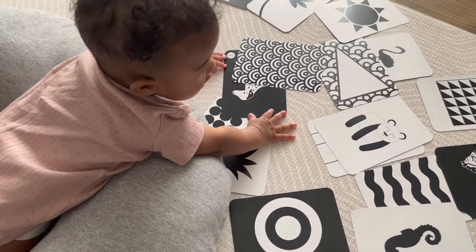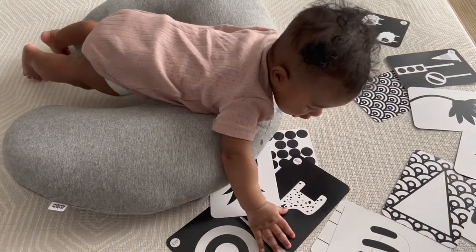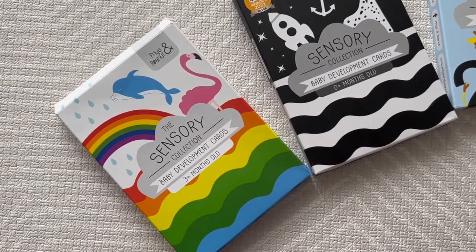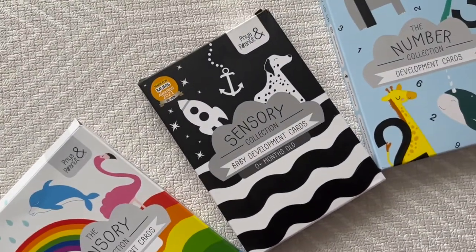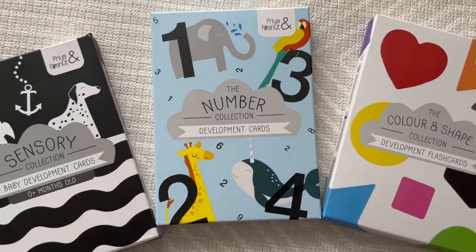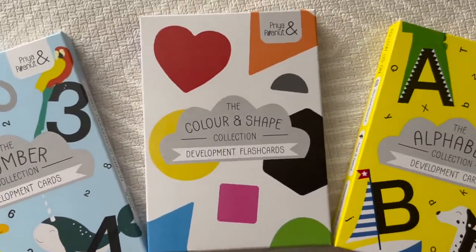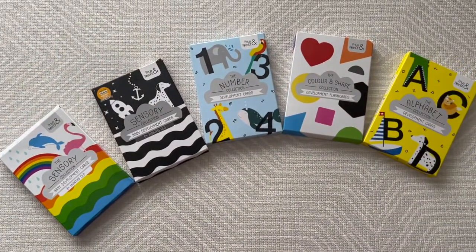I wouldn't usually put them all out like that — maybe two or three at a time — but I just wanted to show you the range. These are really good for improving neck strength as well during tummy time. These are from a company called Priya and Peanut and as you can see, they're the 3 months plus ones that come in colour, which are the ones we're using right now. They also have black and white ones, a number collection, colour and shape, and the alphabet. These are cards we'll be using probably for the next couple of years, so I'd definitely recommend them.